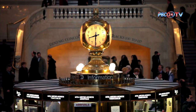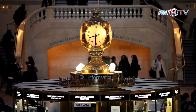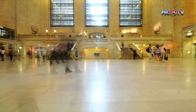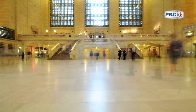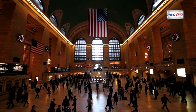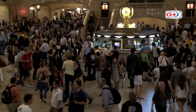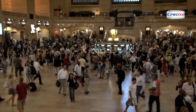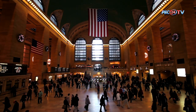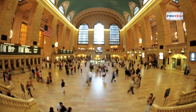Grand Central Terminal has not remained stagnant over the years. Instead, it has undergone extensive renovations and restorations to preserve its magnificence and functionality. In the 1970s, there were grave plans to demolish the terminal. Fortunately, the relentless efforts of preservationists and activists led to its designation as a National Historic Landmark in 1976, securing its place in history. The subsequent restoration work was nothing short of remarkable. The main concourse's once tarnished ceiling, darkened by decades of smoke and grime, was meticulously cleaned and restored to its original splendor. The resplendent chandeliers, fashioned from bronze and adorned with bare light bulbs, were polished to their former glory. This restoration project exemplified historic preservation at its finest, reinforcing the terminal's enduring value.